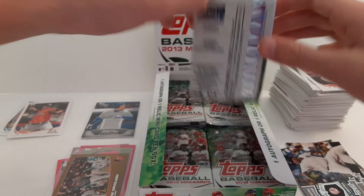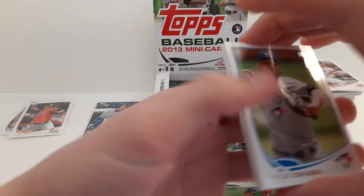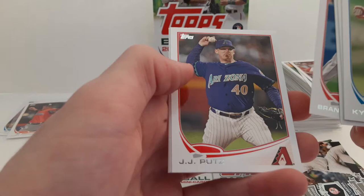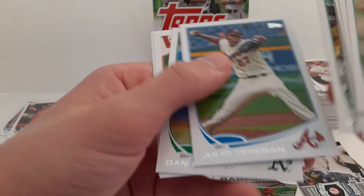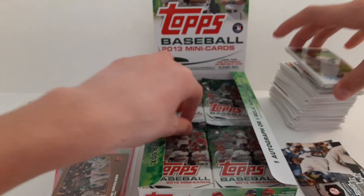J. Bruce. Andy Pettitte. Kyle Drabek. Derek Jeter — record chase, 3,500 hits. Evan Gattis rookie card. Brandon Phillips. Derek Norris. Julio Teheran. Ian Stewart. Adam Eaton rookie card — I like that one, the Diamondbacks. And Felix Hernandez.